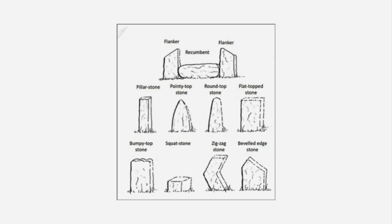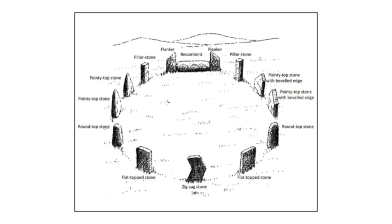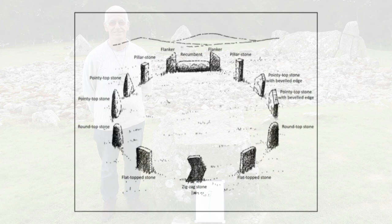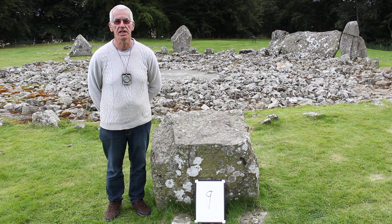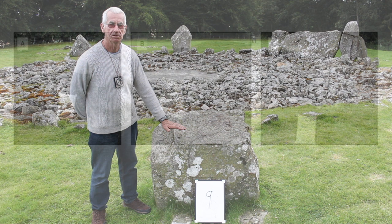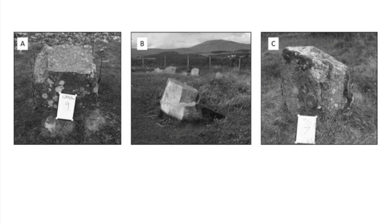Far from being randomly selected, the orthostats that make up a recumbent stone circle were also specifically chosen for their shapes, and these specific shapes were meant to stand in certain positions in their respective circles. No doubt certain shapes must have held symbolic meaning to the eyes of the beholder. Here is an example at Lonehead of Davit. In our previous video at Easter Accordies I spoke about the zigzag-shaped stones, but today at Lonehead of Davit I want to talk about squat stones. We can compare this shape with similar squat stones at Tom Navere and the Nine Stanes stone circles.